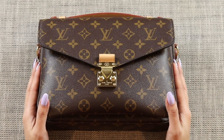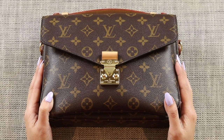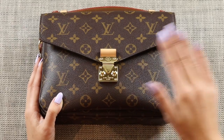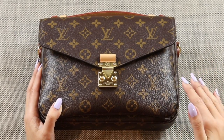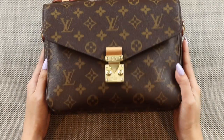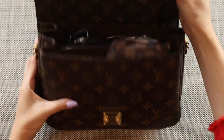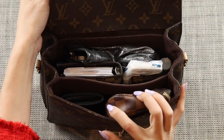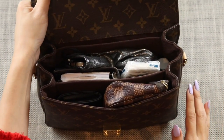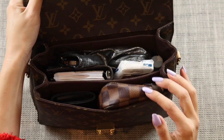I've started off with the Pochette Metis first because I know it fits the most. What I'll do is use the exact same contents and transfer everything from here into the Capucines BB to see what I have to leave out, and then from the Capucines BB into the Neo Vivienne. This is packed to full capacity — not what I would normally pack — but for the purposes of this video I want to show you how much this little bag can pack in.